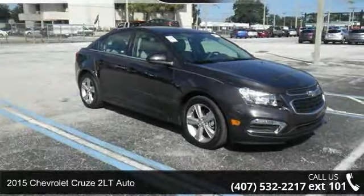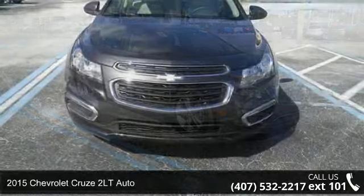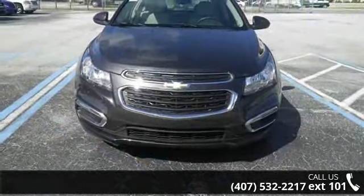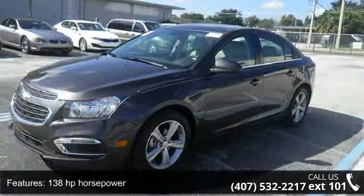Check out this 2015 Chevrolet Cruze. If you are looking for a first-rate auto, this one could be yours today. Some of the top features included with this vehicle are 138hp,